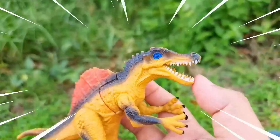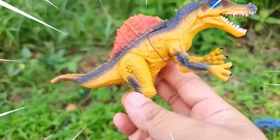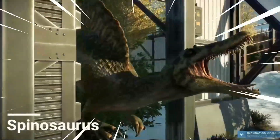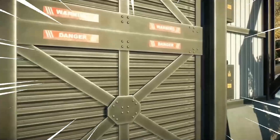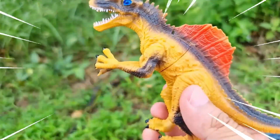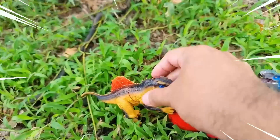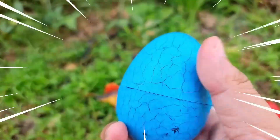Amazing! The Spinosaurus is a fascinating dinosaur known for its distinctive sail-like structure on its back. It existed during the Cretaceous period and is believed to be one of the largest carnivorous dinosaurs ever discovered. With its elongated snout and sharp conical teeth, the Spinosaurus was a formidable predator both on land and in water. It had long powerful arms with sharp claws, ideal for capturing and subduing its prey.